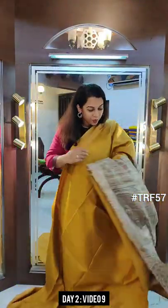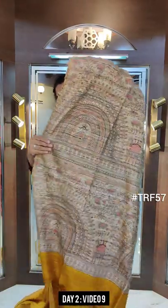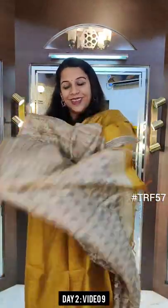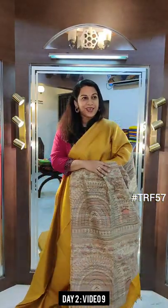This is our second last video. This is the gorgeous pallu — a beautiful mustard shade with Madhubani inspired print on the pallu and this is the printed blouse. If you like this saree, please take a screenshot and send it to me on WhatsApp.